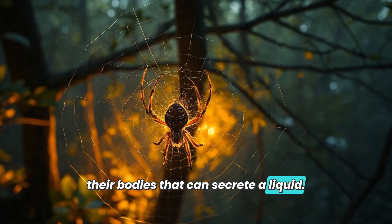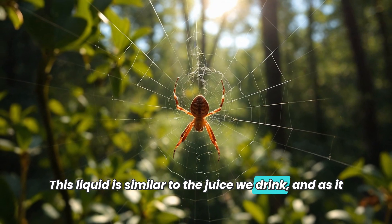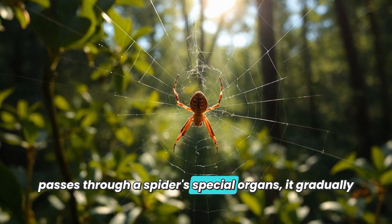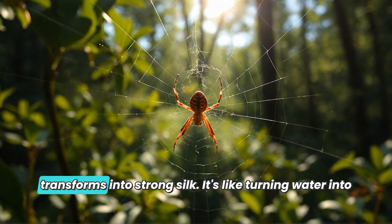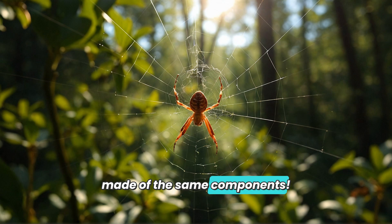So where does spider silk come from? Spiders have special glands in their bodies that can secrete a liquid. As this liquid passes through a spider's special organs, it gradually transforms into strong silk. It's like turning water into ice cream — although the forms are different, they are made of the same components.